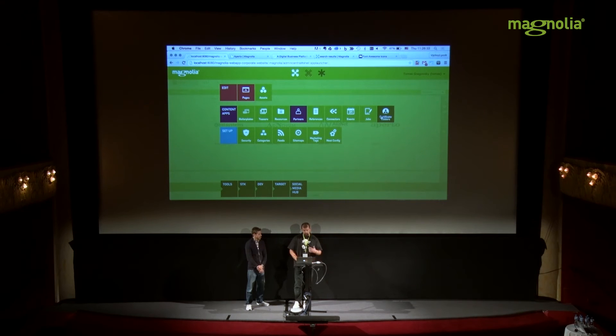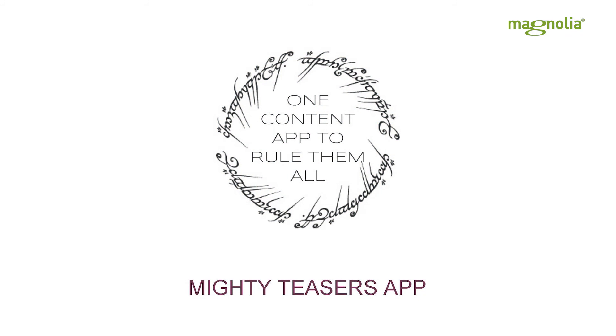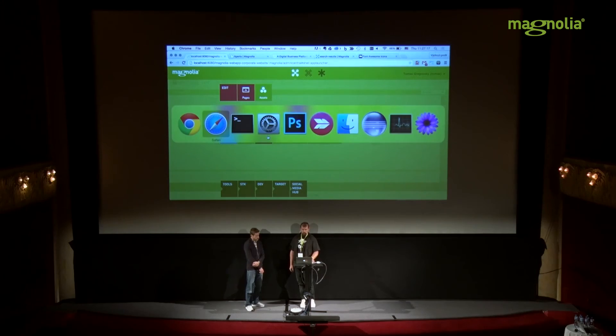We also have a 'Mighty Teaser App' that rules them all — it's a content app where items are teasers pointing to any existing internal page. You can categorize pages however you want and create lists of teasers for news, press releases, case studies, or whatever you need, all using the one content app together with the out-of-the-box Categories module.